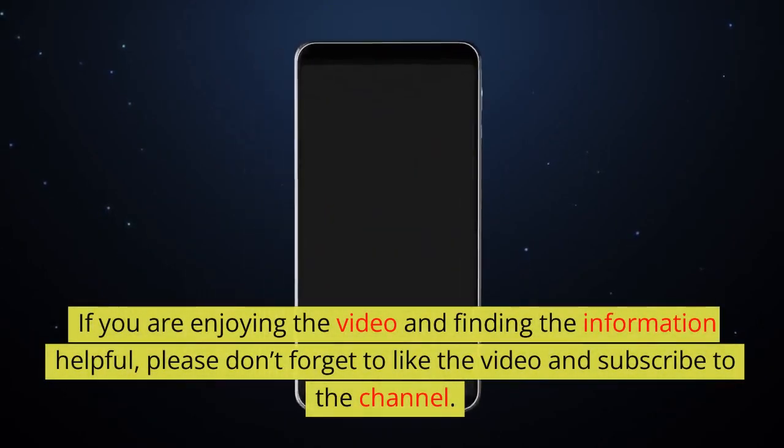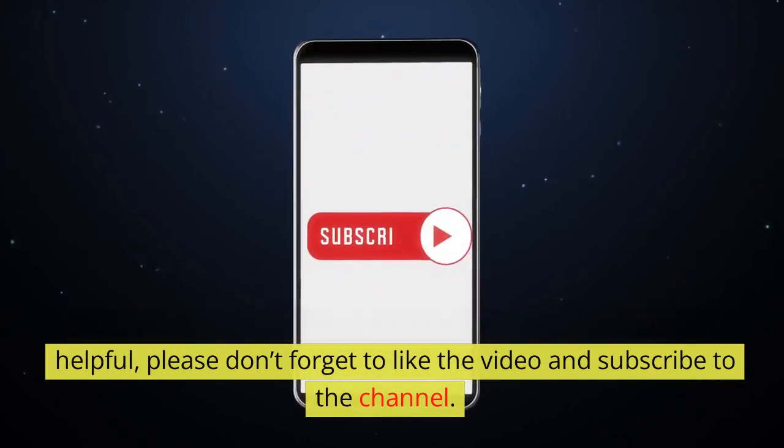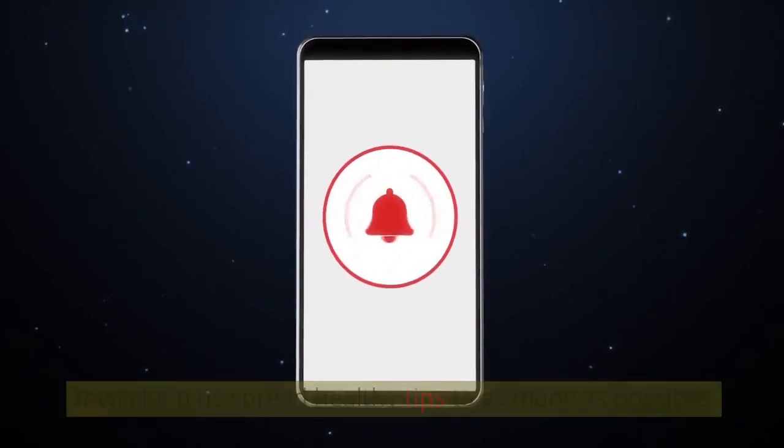If you are enjoying the video and finding the information helpful, please don't forget to like the video and subscribe to the channel. It will help us spread healthy tips to as many people as possible.